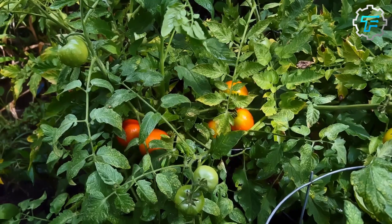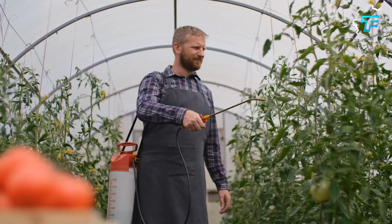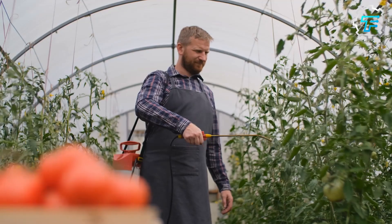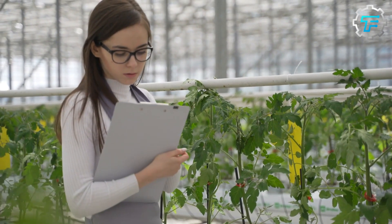In open fields, tomatoes are usually grown in rows, with the plants spaced out to allow for proper sunlight and air circulation. Greenhouses, on the other hand, are enclosed structures that use artificial light and heating to create a controlled environment for growing tomatoes.